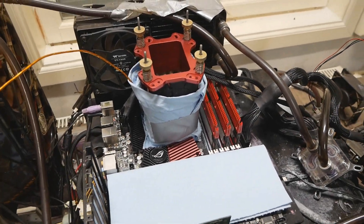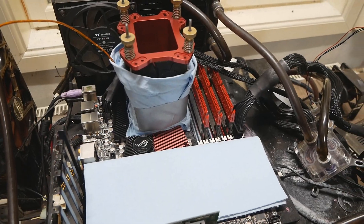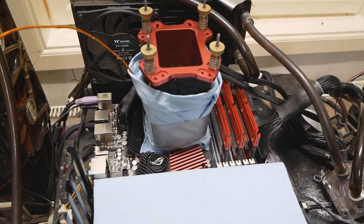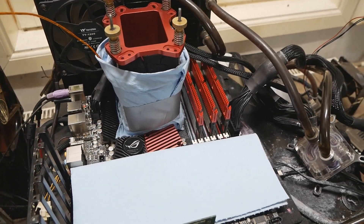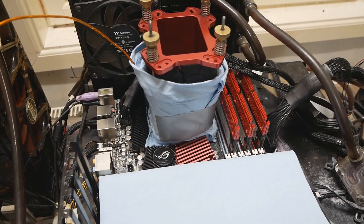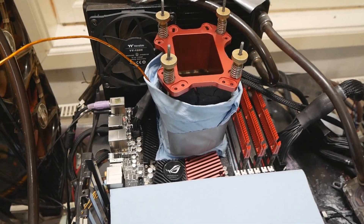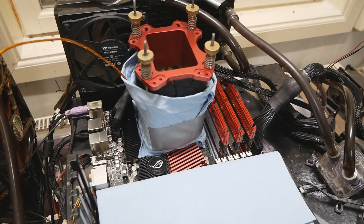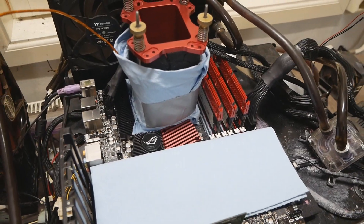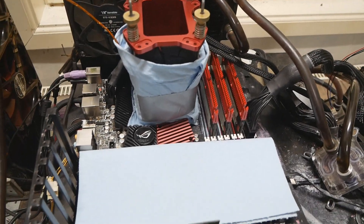It's my first proper LN2 session in 2025, starting with the X58 platform. I managed to finally find a very strong Core i7-960, which is my last Bloomfield CPU that I still haven't taken all the top scores with. I'm still missing the highest validation with the Core i7 Extreme 965, but performance tests are a lot more important to me than validation. With the 960 I already have the validation at 5812, so the only tests I'm missing are Super Pi 1M and 32M. My previous best CPU could run around 4.45 GHz on water, so we have at least 200 MHz higher headroom with this one.